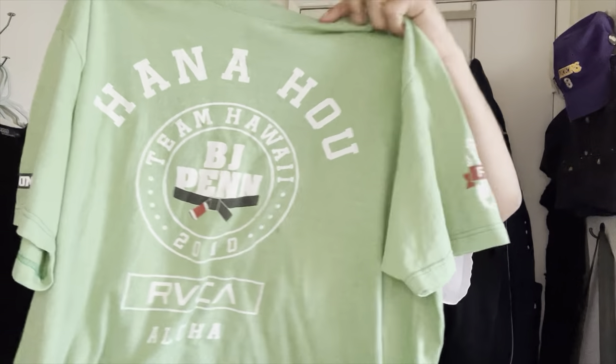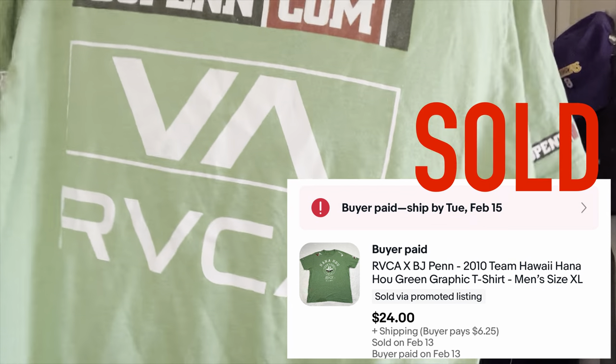Next booth was another solid stop - usually 50 cents during the week, a dollar on weekends, just a big pile on the floor. First item we found: a BJ Penn RVCA t-shirt, Team Hawaii, 2010. This is basically like a BJ Penn walkout tee from when he used to fight. I actually sold one like this before for $50 - this one might be another walkout tee from around 2010, probably worth around $50. That's an awesome find for 50 cents.